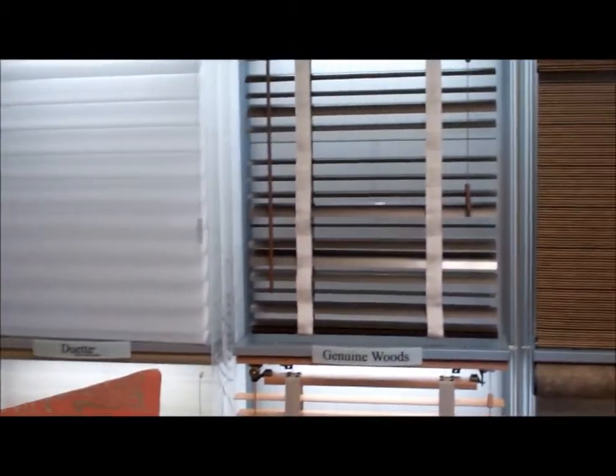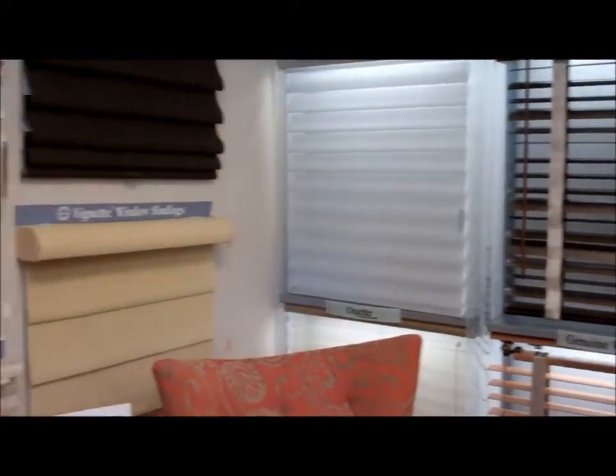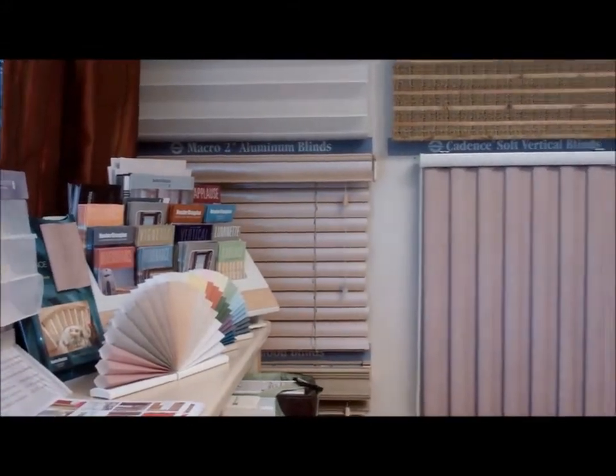The fabric choices are also extensive. For each one of these different window treatments, there are so many different fabric and finish choices to choose from. Really, it's an open ballpark and you can determine what you want the look to be.